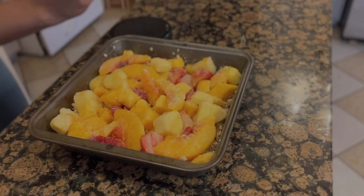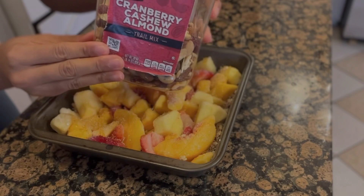Last but not least, I'm going to be adding this cranberry, cashew, and almond mix.